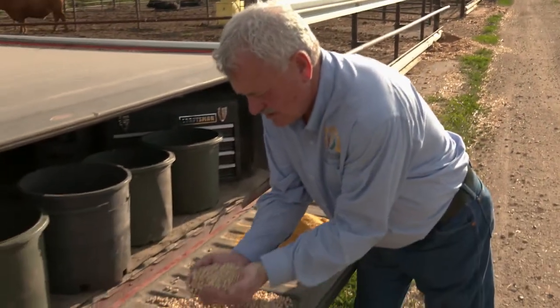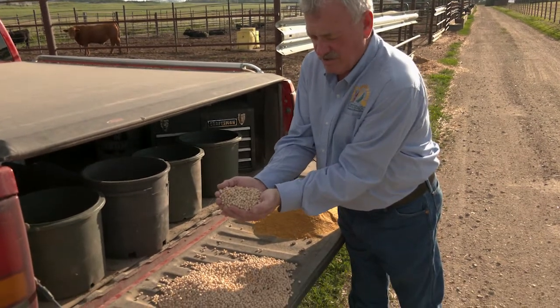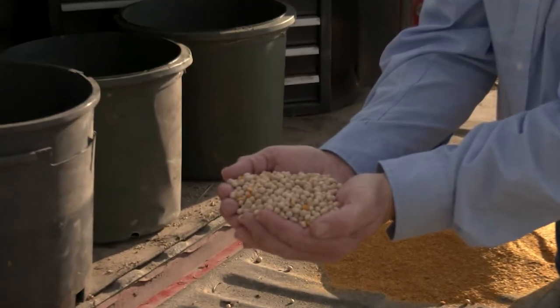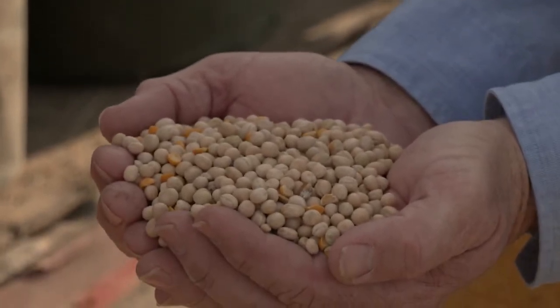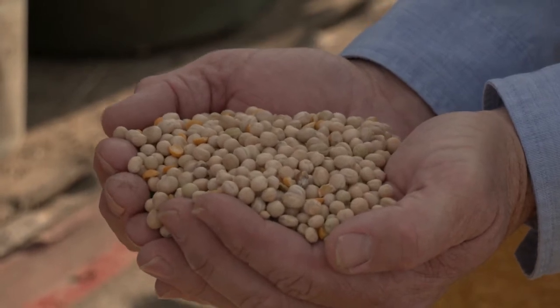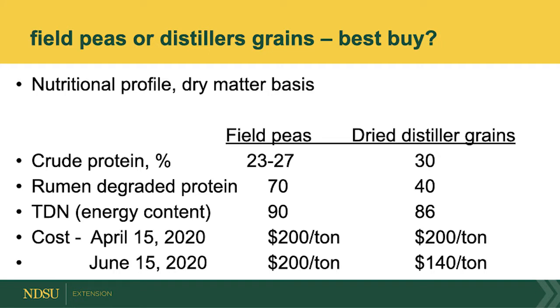I'll take a look at this right here. We've got this — it's a round pea, it's green, some are yellow, you can see some yellows in there. Field peas are between 23 to 27 percent crude protein. Distillers grains is about 30 percent, so it's a high protein feed. We fed cattle here at the Research Extension Center using field peas as a replacement for corn. While it's a protein source, it's actually an energy source as well. The energy content is around 90 percent TDN; corn is 89 percent.